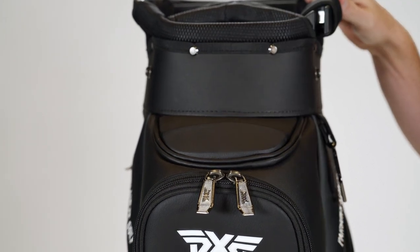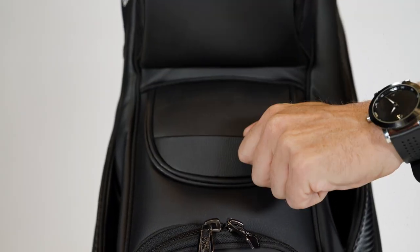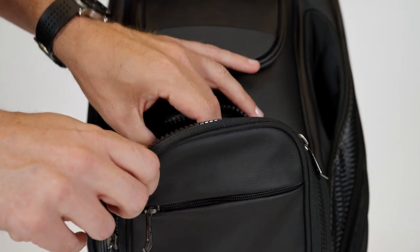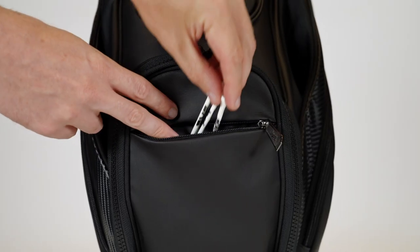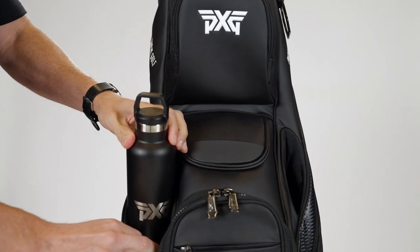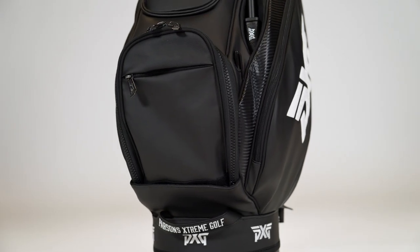The really neat thing — as you work down the center, you've got two magnetic tour bag-style pockets, so for your range finder or things you want to be quickly accessible while you're riding, you've got a couple of options there. You've also got some lined pockets as you go down the center for plenty of separation — golf balls, tees, ball marker, everything else you might need. There's also a really cool insulated pocket on it.